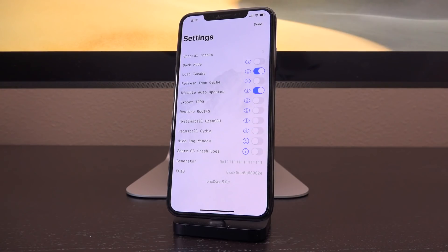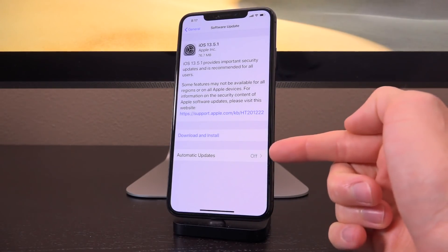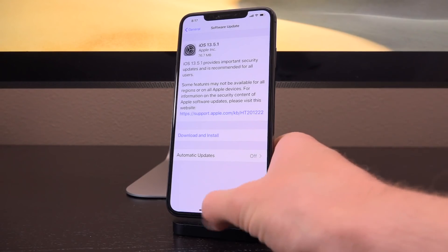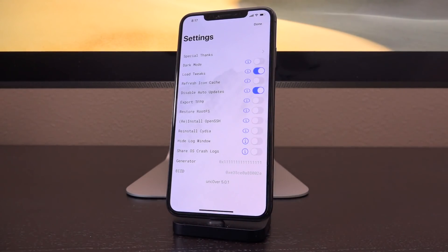This is a very easy fix. Now, unfortunately if your version of unc0ver isn't working and you're waiting on the no-computer jailbreak method to be re-signed, definitely just go inside of the Settings app and toggle off automatic updates inside of General > Software Update, and then just wait for a new version of unc0ver for the no-computer method to be re-signed. Or just grab a computer and sideload it via AltStore and AltServer — tutorials for that linked down below in the description.